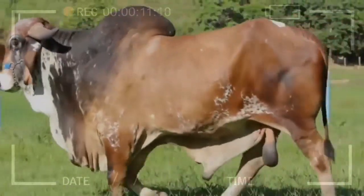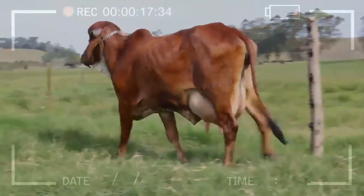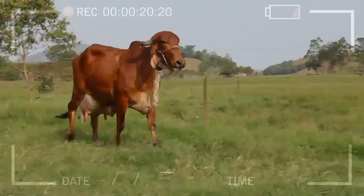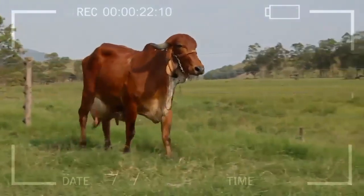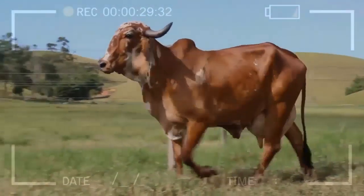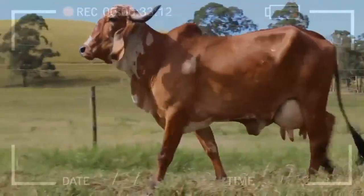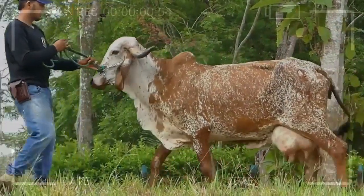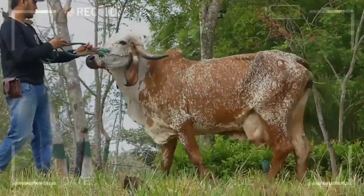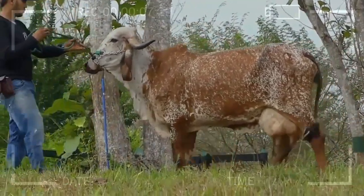Its adaptation to the warm climate is reflected in its ability to regulate body temperature through its skin. What is the typical temperament and behavior of GIR? GIR is known for its docile and calm temperament. They are intelligent and adaptable animals, which facilitates their management in different production systems. What are the advantages of breeding the GIR Cattle Breed? Among the advantages are its resistance to diseases and parasites, adaptability to warm and tropical climates, docility and ease of handling, as well as good reproductive capacity and milk performance.